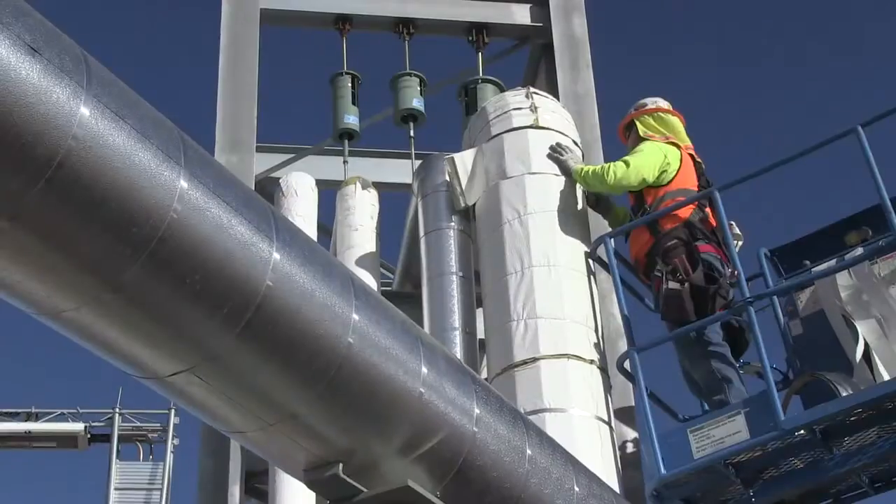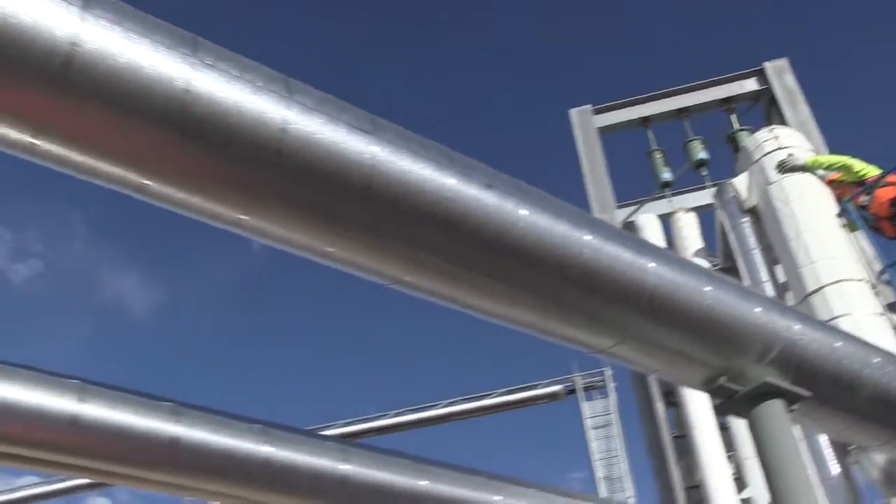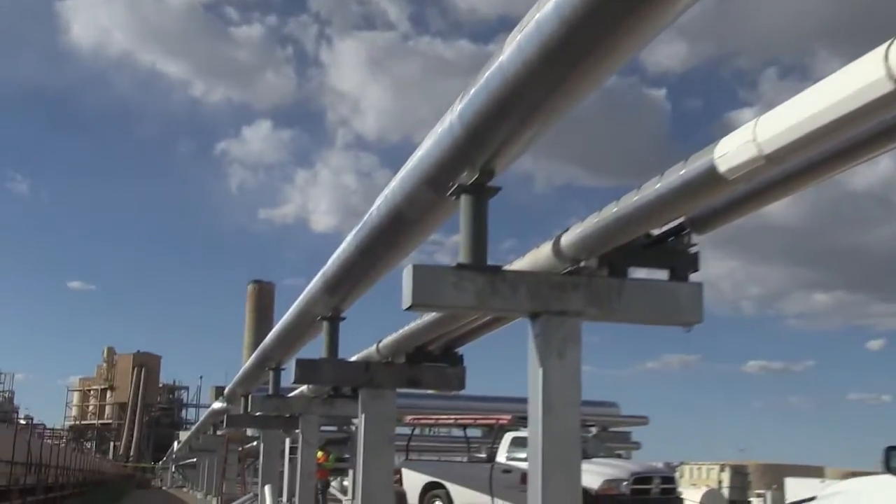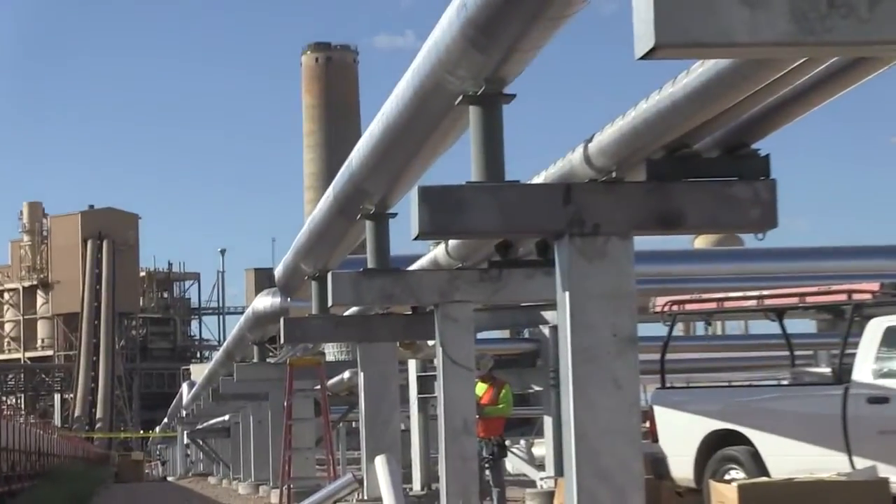Once that steam reaches the end of the field, it will be sent over to our power plant and sent into our turbine number four, which will be adding five megawatts of power.